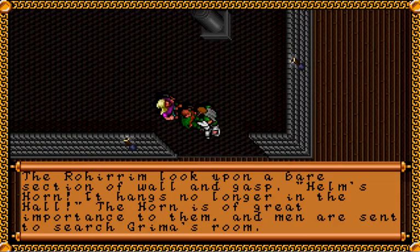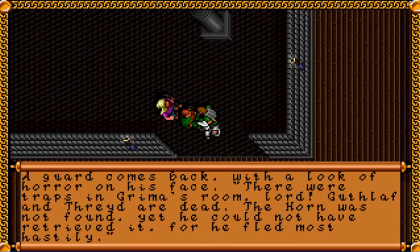We leave the throne room to the south. The Rohirrim look upon a bare section of wall and gasp — Helm's horn hangs no longer in the hall. The horn is of great importance to them and men are sent to search Grima's room. A guard comes back with a look of horror on his face.